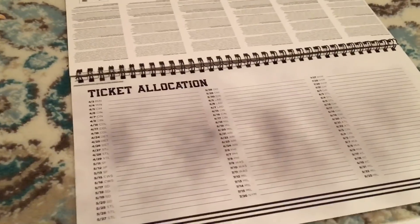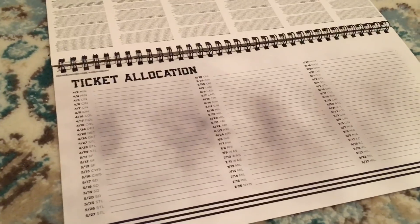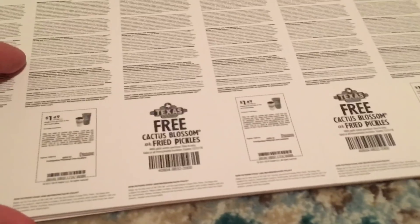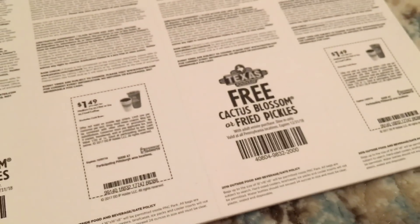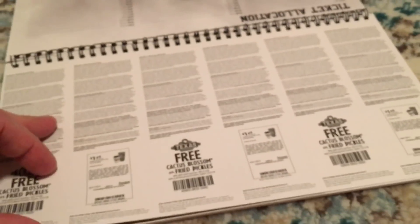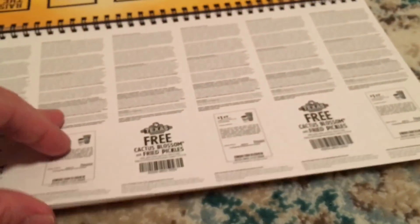The final page is a ticket allocation page where you can write down who you're giving your tickets to. On the back of the tickets there are some Dunkin' Donuts coupons for a $1.49 medium hot coffee — I'll never use that because I don't drink coffee — and a coupon for a free cactus blossom or fried pickles from Texas Roadhouse. I don't think I've ever even eaten at Texas Roadhouse, so I won't be able to use any of these coupons.